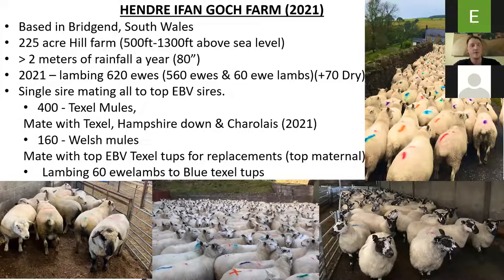We mate them with Texel and Hampshire Downs this year. Then 160 Welsh mules, and we mate them to top EBV Texel tups for replacement, looking for high everything but especially top maternal traits, as we're keeping them as breeding ewe lambs. And the 60 ewe lambs in lamb this year — we put the Blue Texel tups on them. Previously we've used Blue Texels: they were nice, easy lambing and good carcasses.